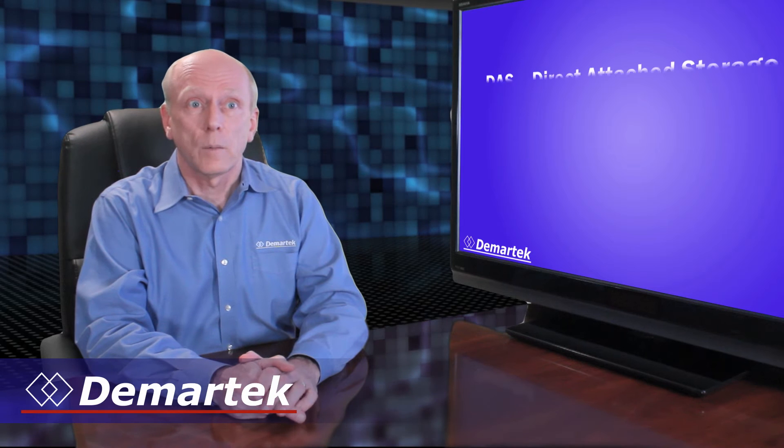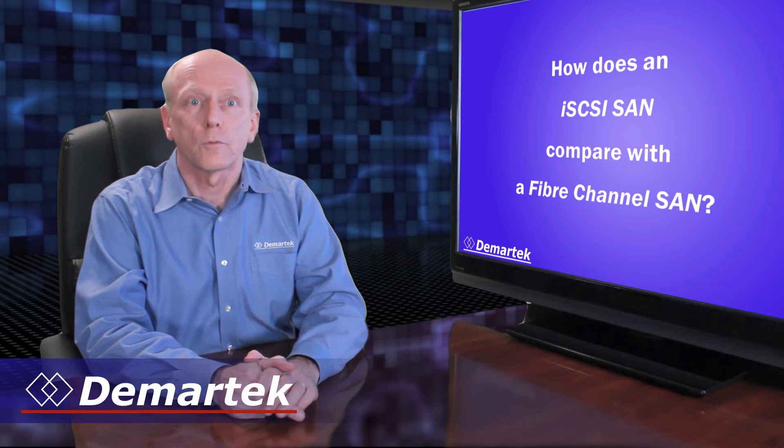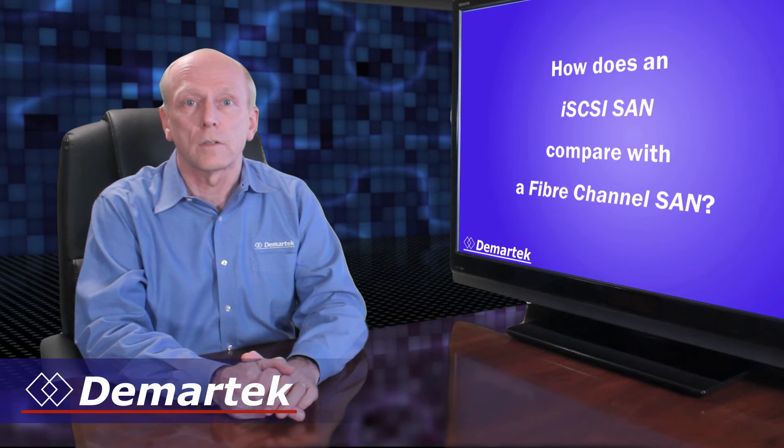In our iSCSI Deployment Guide, we discussed the difference between Direct Attached Storage, Network Attached Storage, and Storage Area Networks. We explained where iSCSI can play a role in your storage deployment plan. We also discussed how it compares with other SAN technologies such as Fibre Channel, including some discussion on pricing, performance, and reliability of iSCSI technology.